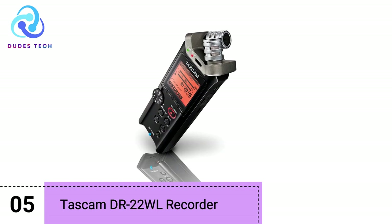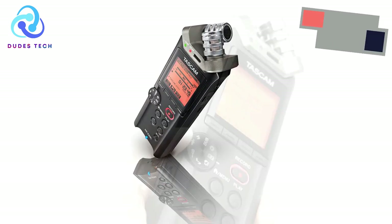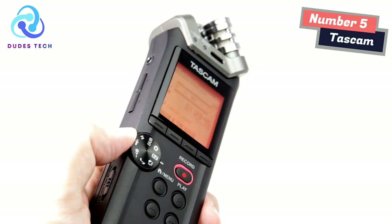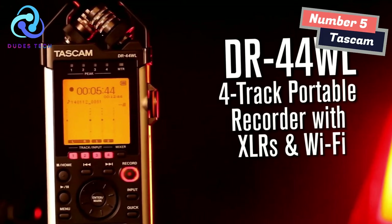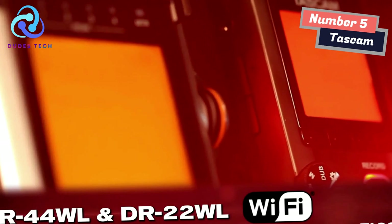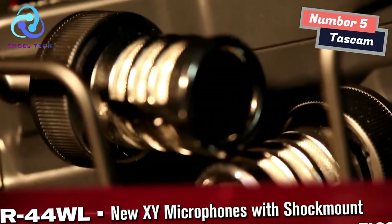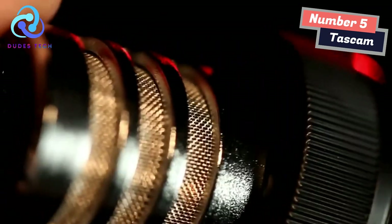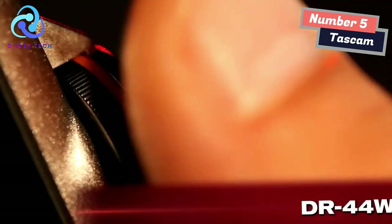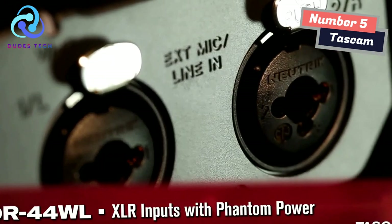Number 5: TASCAM DR-20 Tool Recorder. Cardioid condenser capsules are mounted in acoustically tuned housings. As with all TASCAM recorders, the mic capsules were selected after extensive listening tests. The true XY pattern captures the stereo field and phase alignment for perfect imaging during playback. Designed to handle high sound pressure levels up to 120 dB, the DR-20 allows it to record loud sound sources, including rehearsals and concerts, without distortion.